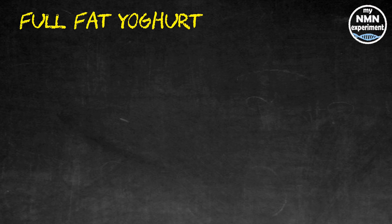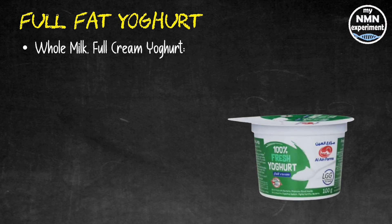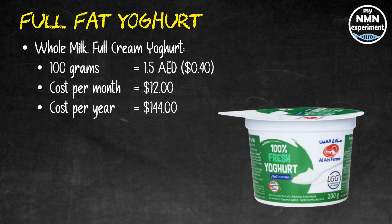I will price the yogurt that I buy from my local supermarket. 100 grams of whole milk full cream yogurt costs me one dirham and 50 fils, which works out at about 40 cents. That costs $12 a month and $144 a year.